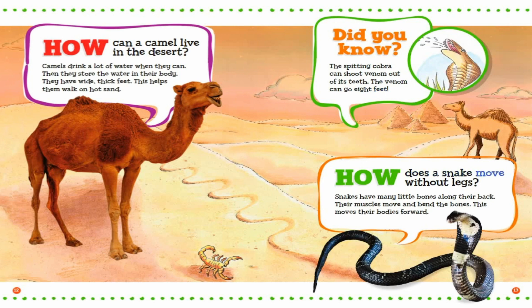How does a snake move without legs? Snakes have many little bones along their back. Their muscles move and bend the bones. This moves their bodies forward.